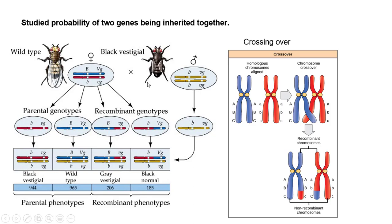So they wanted to figure out how often genes are inherited together. So if you mate these two together, some of the children are going to be black vestigial, like this parent. Some of them are going to be wild type, like the mom. But they found that sometimes you get gray bodies with vestigial wings, and sometimes you get black bodies with normal wings.